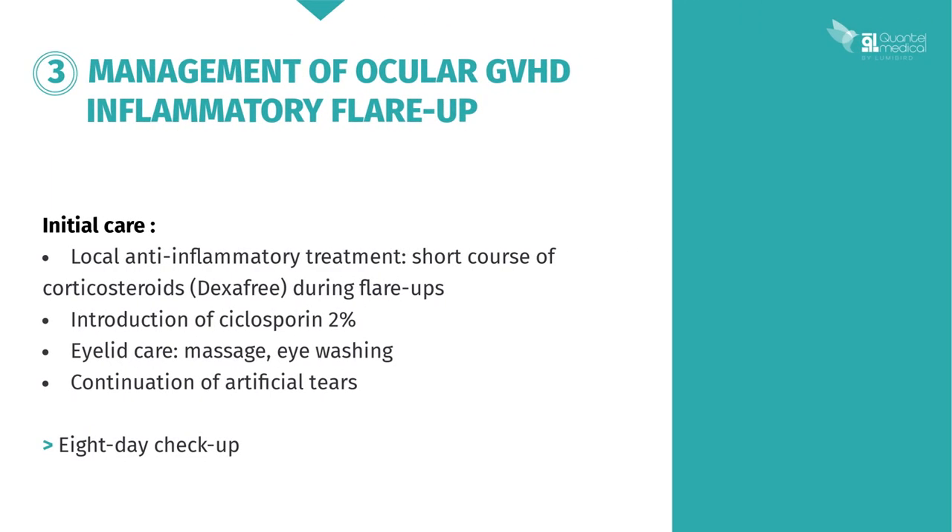The aim is to treat this outbreak of GVHD-related inflammation by prescribing local anti-inflammatory treatment, with short-term therapy using corticosteroids. Due to the need to minimize steroid use, treatment with cyclosporine 2% will also be initiated straight away. The patient is advised to perform eyelid hygiene and continue using artificial tears, and will return for a checkup in a few days.